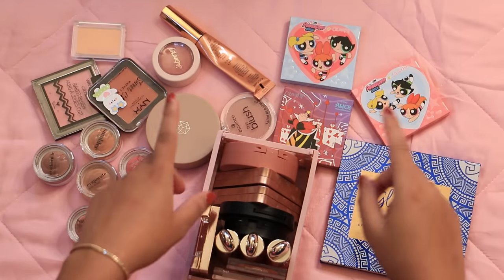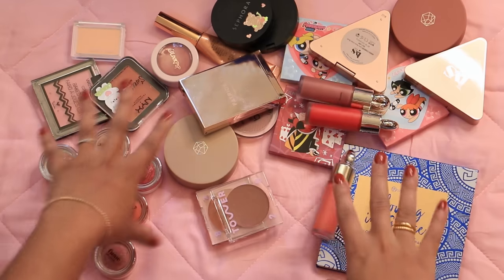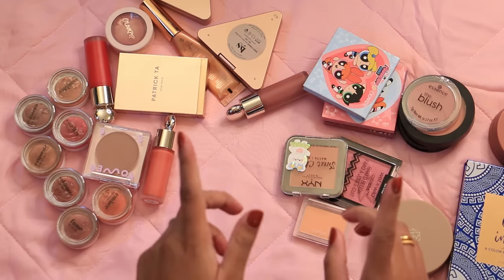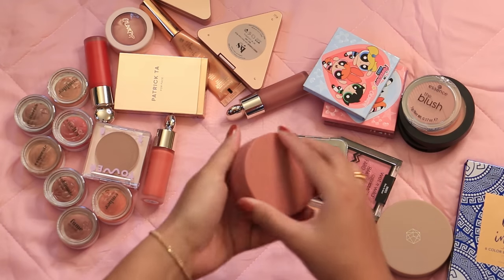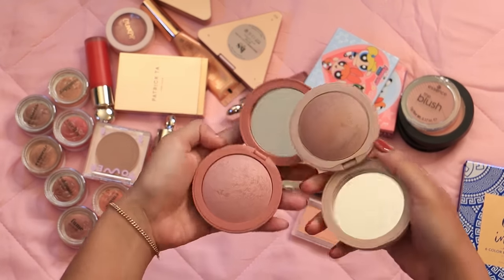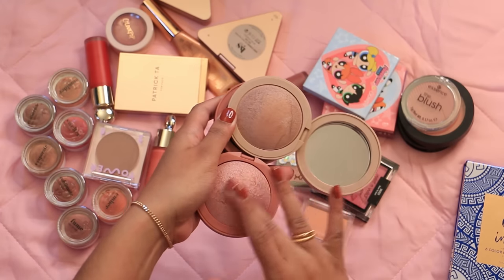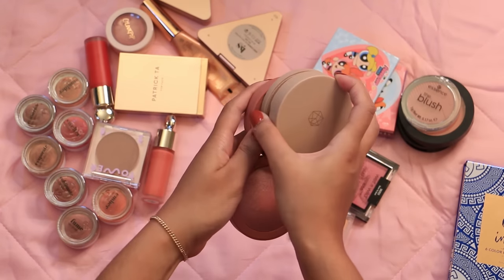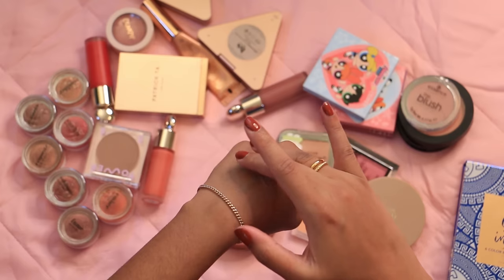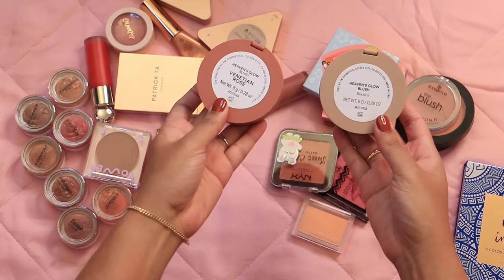Let's get started with blushes — let me get all these out into the open. Starting with powder blushes because I have the fewest of those. First, the definite keeps are these M Cosmetics Heaven's Glow blushes. I've had these for a few years now and they are just so stunning — a baked formula that's slightly blurring but very illuminating on the cheeks. Just pure luxury.